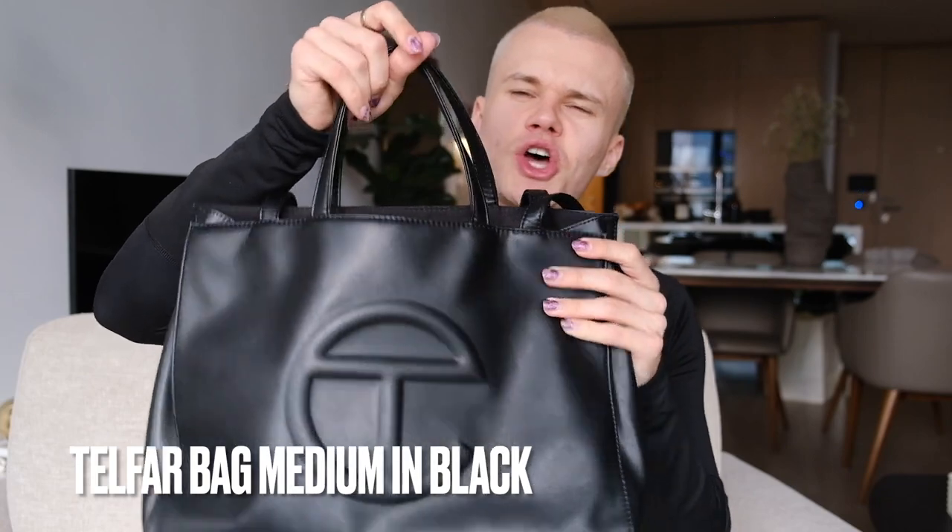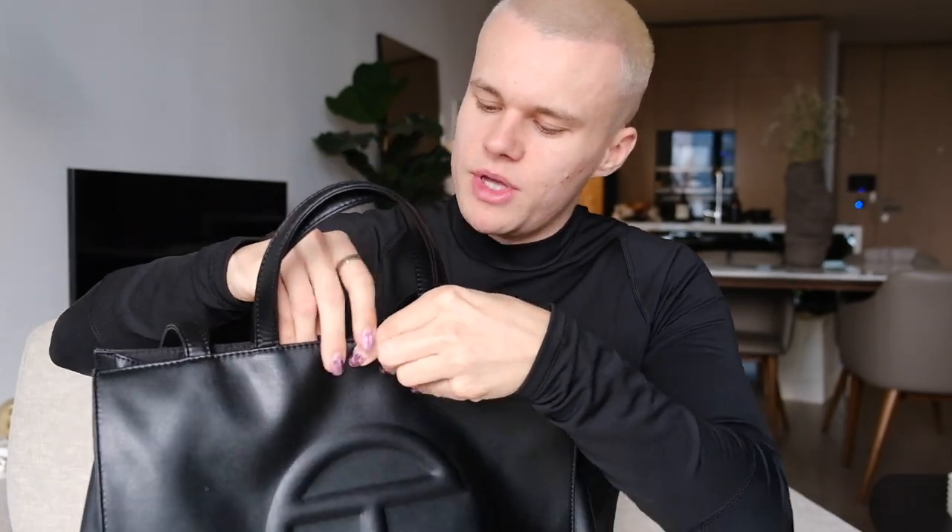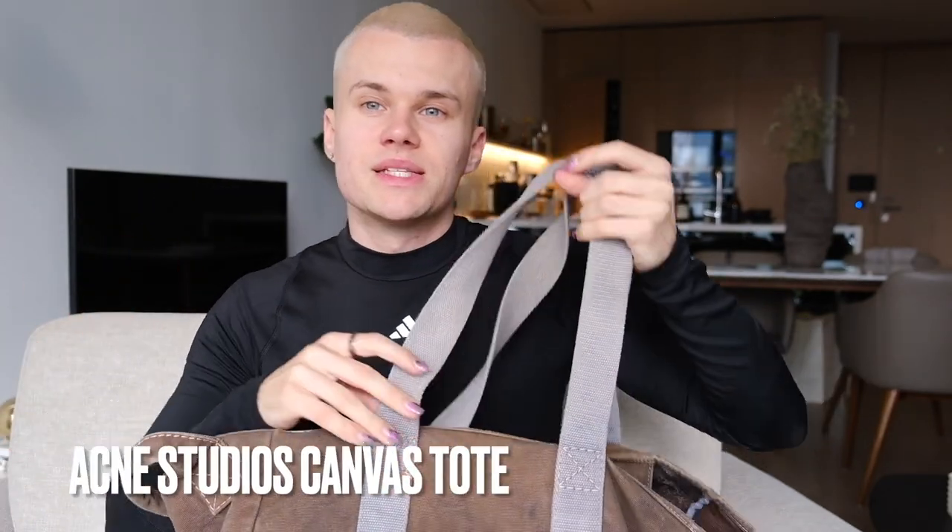Moving on to bigger bags — every collection needs a Telfar bag, so we have my trusty black one in the medium size. It's looking a little bit creased but I do shove and ram it full. It's just massive — there's a little zip pocket where I've literally got fragrances and all sorts of stuff. It has a magnetic closure so if you don't ram it too full you can actually close it at the top. It's got a top handle and a long shoulder strap so you can wear it across your body. It fits my 15-inch MacBook Pro and it's just really handy. They're not too expensive when you can get a hold of them.